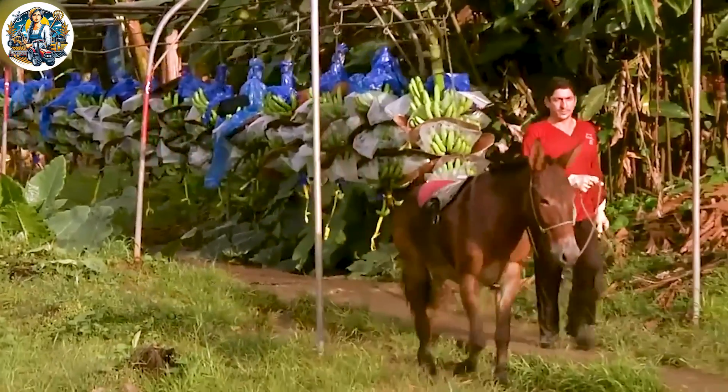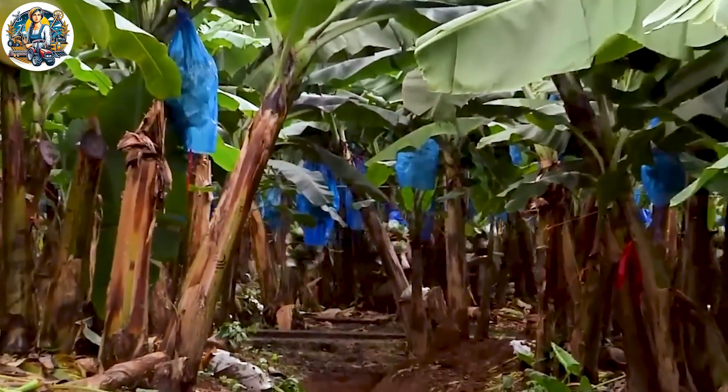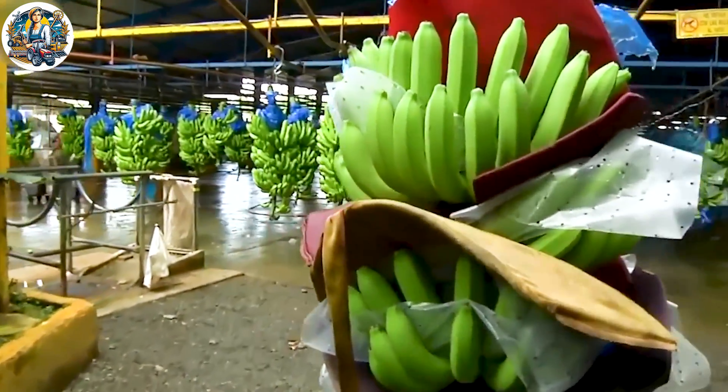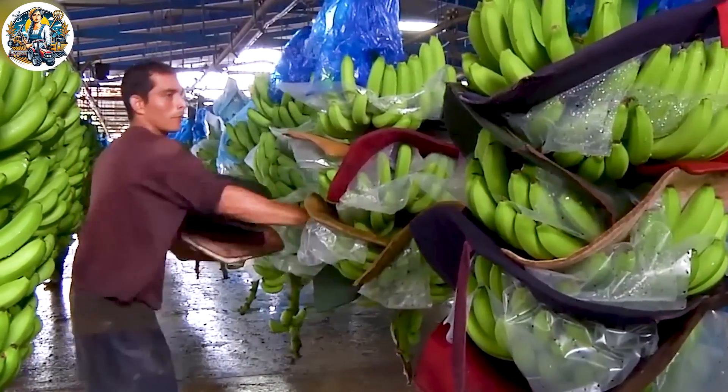The banana harvest scene by Dole unfolds with a lively performance of tropical agriculture. Skilled harvesters move through thriving banana plantations, carefully cutting ripe banana clusters, providing top quality bananas for consumers worldwide.